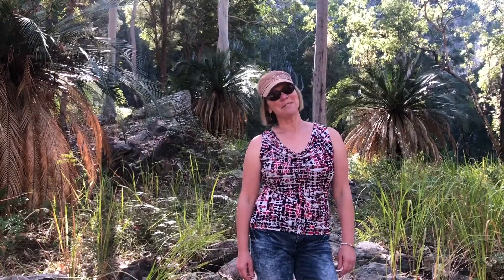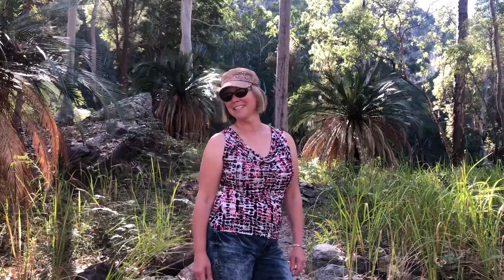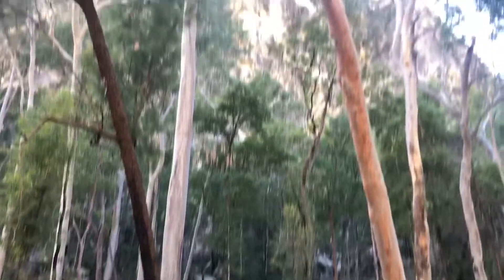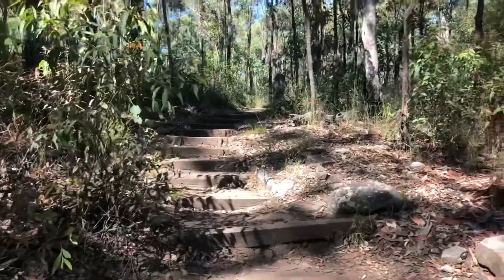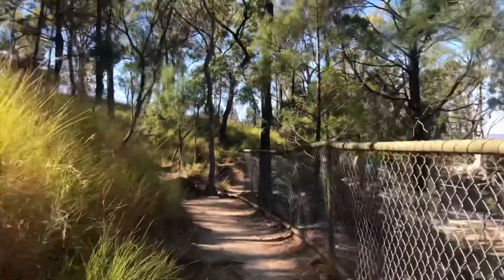I wonder how many steps and ladders there are on this walk and whether the view's going to be worth it. The path is flat now — we must be nearly there.